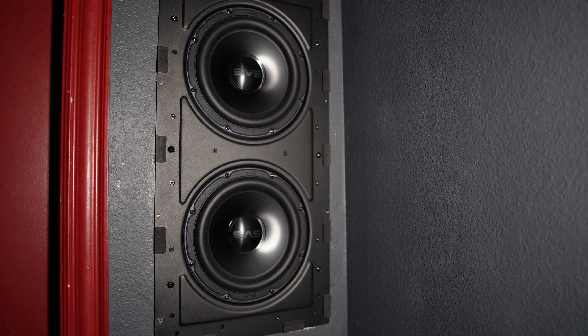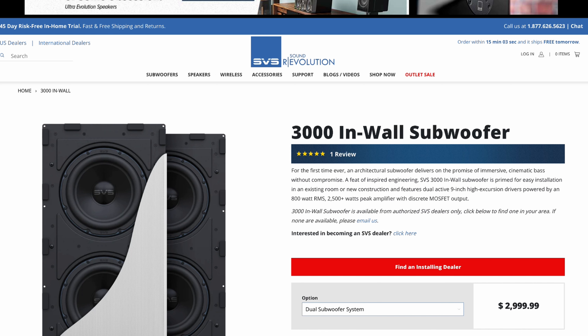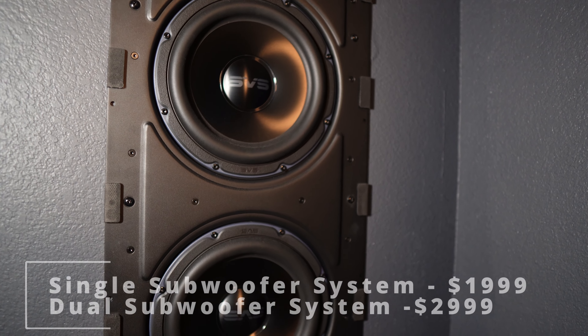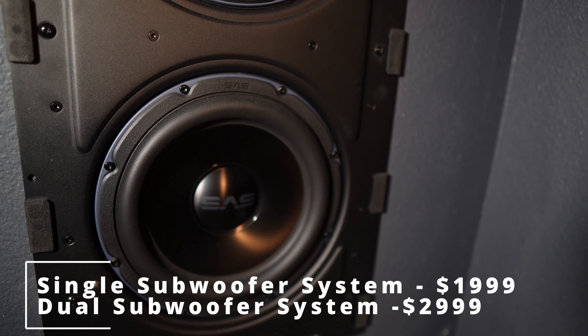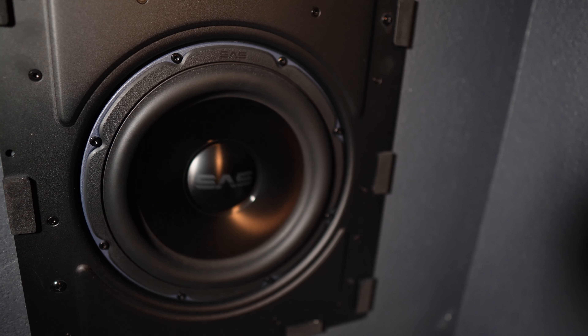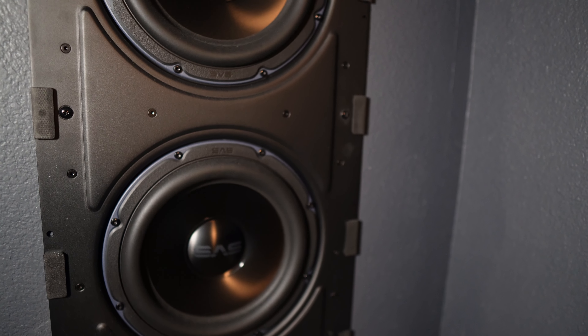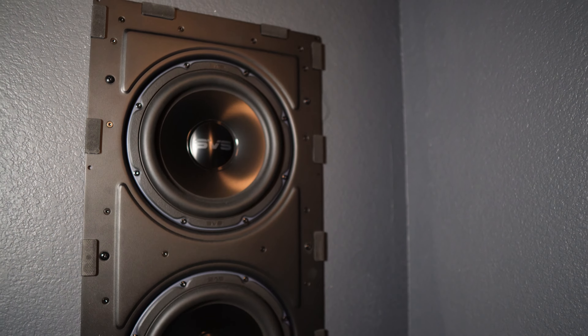In-wall subwoofers, especially high-quality models like this, can be expensive compared to standalone subwoofers, particularly if you're not into DIY. The single subwoofer system is priced at $1,999 — basically $2,000 — and the dual subwoofer system is priced at $2,999, basically $3,000. You also have to keep in mind the cost of professional installation, wiring, and wall modifications if you go that route. This pricing may be a holdback for some who want cleanly built in-wall subwoofers.